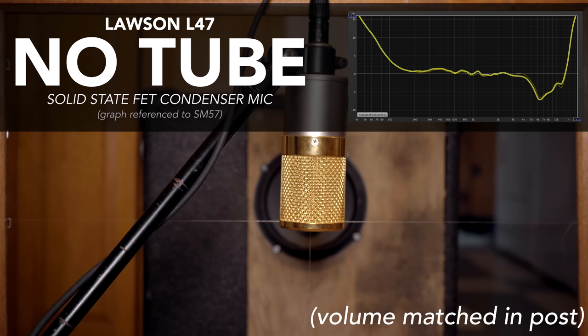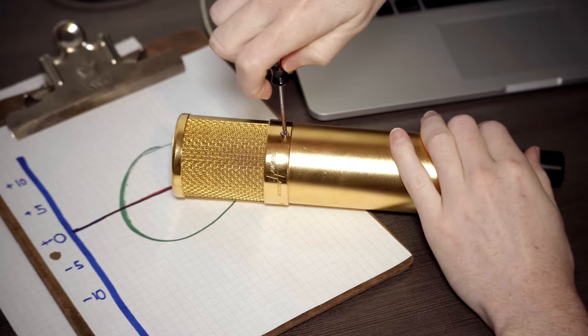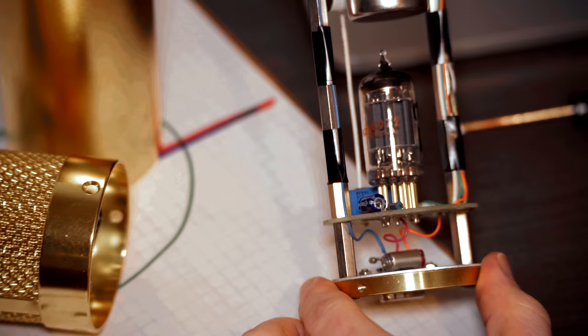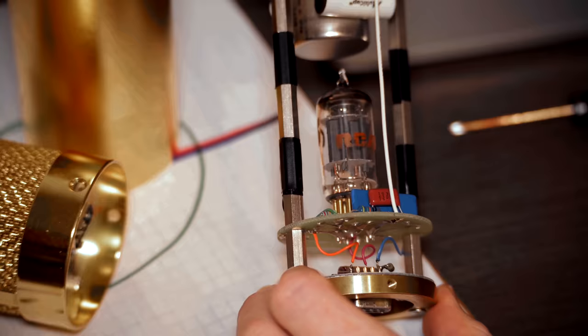But what about all the stuff people say about cool, old, well-built American tubes versus the newer, cheap, poor-quality ones? I've never opened up this mic before, but it looks like it has an RCA 6072 USA. I looked it up — yes, that is a cool tube. I needed something to compare it to, so I pulled a couple of random tubes out of the back of my reissue Fender Twin. How different do all these sound from each other?